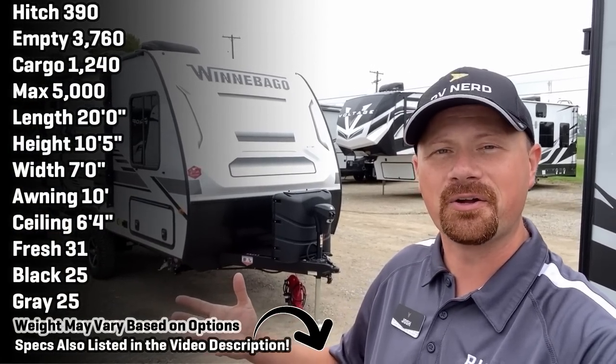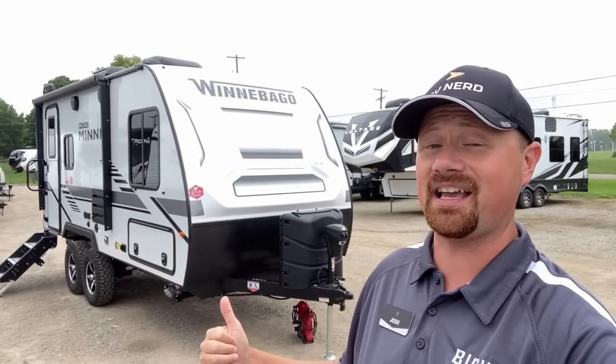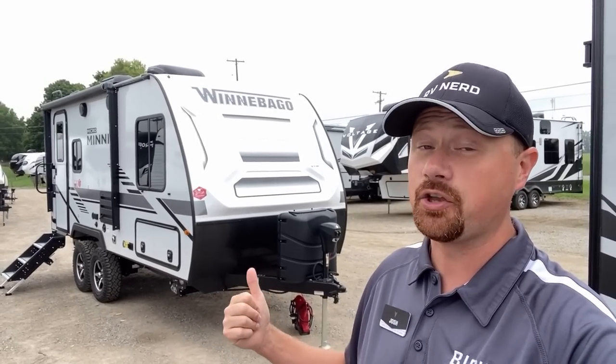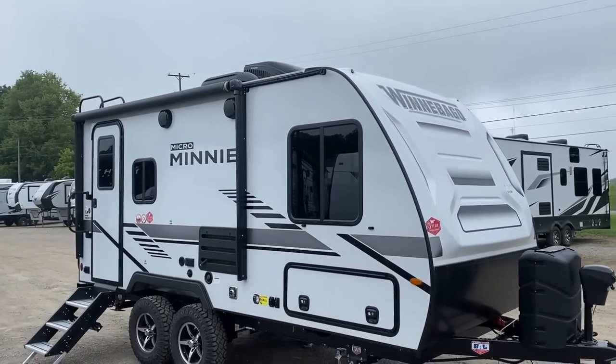Welcome to Bish's RV here in Coldwater, Michigan. My name is Josh the RV Nerd, and this is the 1808 FBS Winnebago Micro Mini. If you've got a bigger tow package SUV or a tow package mid-sized pickup, I think you're really going to like this one. This is a fantastic couples or maybe solo camper.